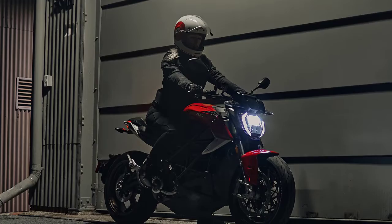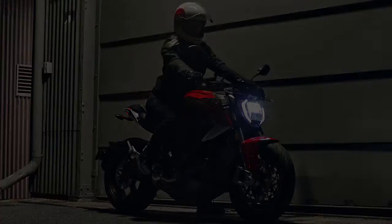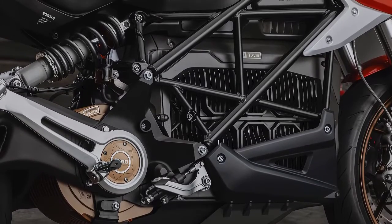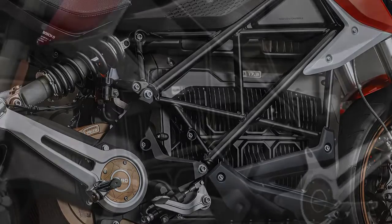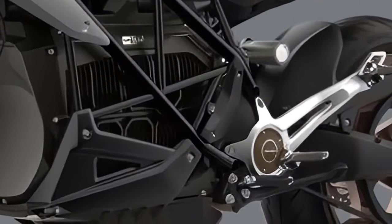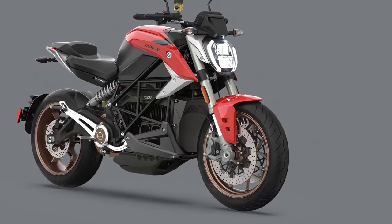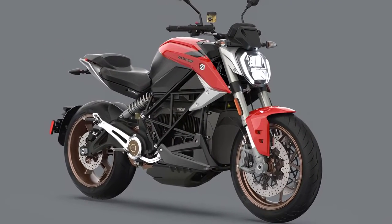The Zero SR-F is powered by the revolutionary Z-Force 17.3-kilowatt-hour power pack, the largest stock battery capacity ever for this model. Featuring proprietary battery chemistry, Zero's Z-Force batteries boast industry-leading energy and power density, setting new standards in the automotive world, all while remaining fully recyclable. Experience unmatched performance and endurance with Zero's cutting-edge battery technology.